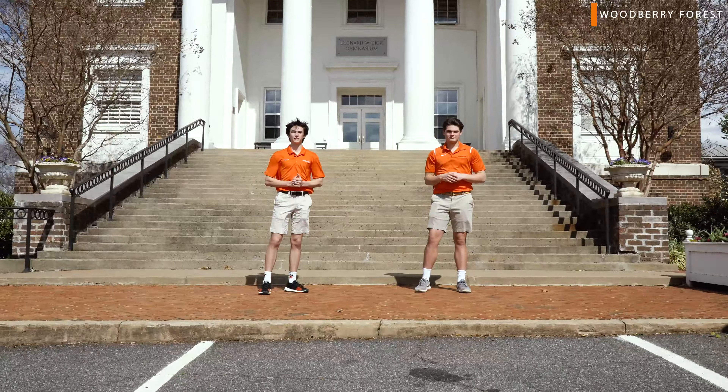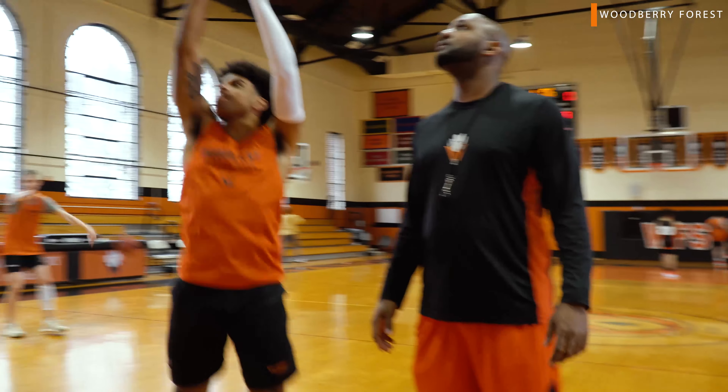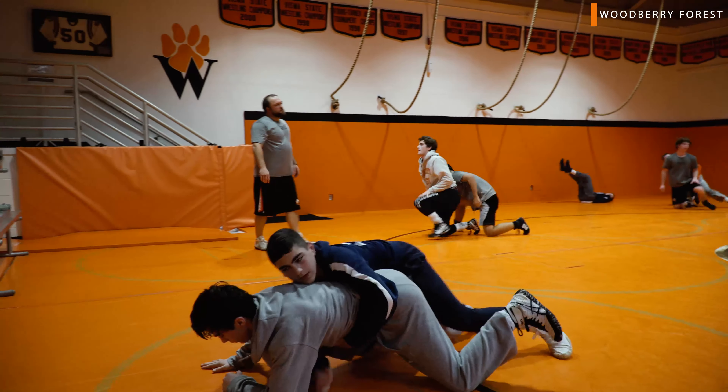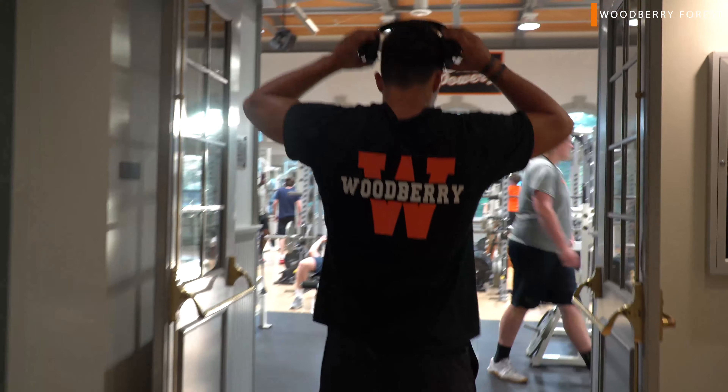Next stop is the Duke Gymnasium where all of our basketball games and practices are held. On the lower level of the gym is the Riley Wrestling Room and the climbing wall. Also on the lower level is the Blubber Center, which is our weight room.